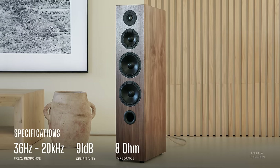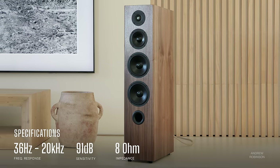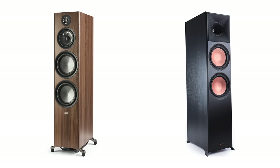The 2F produces a reported frequency response of 36 hertz to 20 kilohertz that, when combined with its in-room sensitivity of 91 dB and an impedance of eight ohms, make it a very amplifier-friendly tower that hopes to steal market share away from hi-fi and home theater favorites like the Polk R700 and Klipsch RP8000F Mark II.